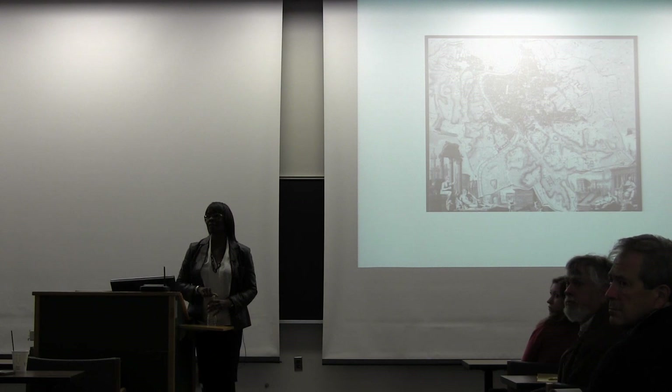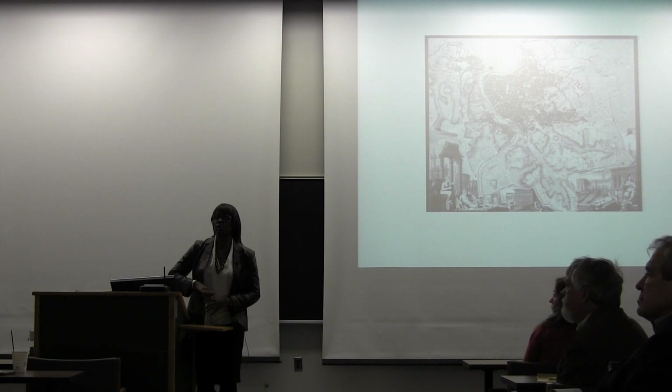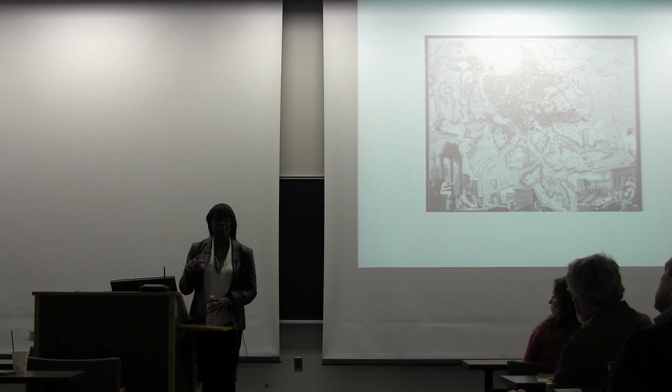Did we look at any international precedents? The answer is yes, we did. We get this question a lot — what would you compare Detroit to? And whether local or international, there's no city that has the exact same circumstances as Detroit. But there are many cities around the world with interesting ideas that could be deployed here.